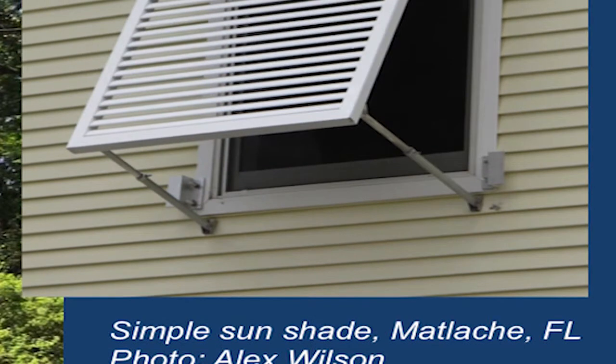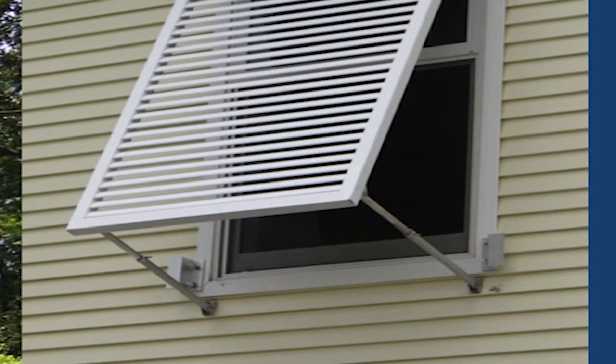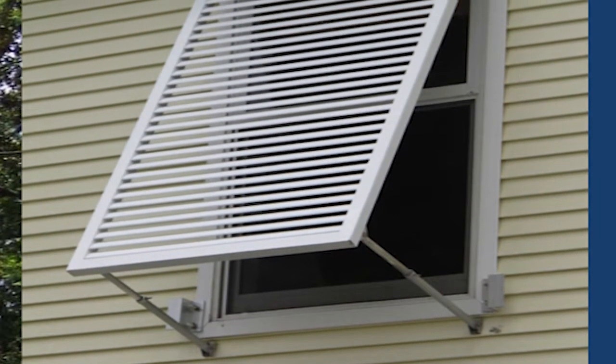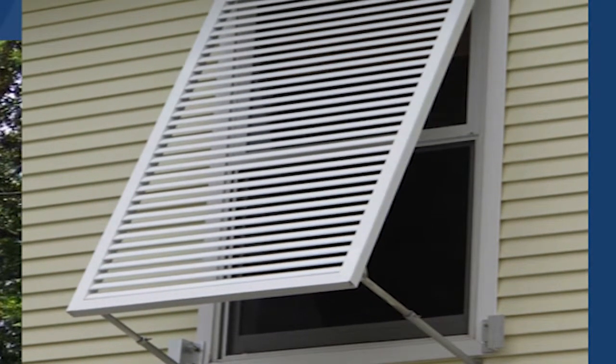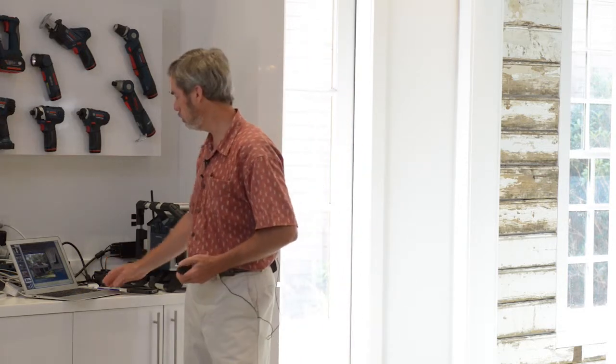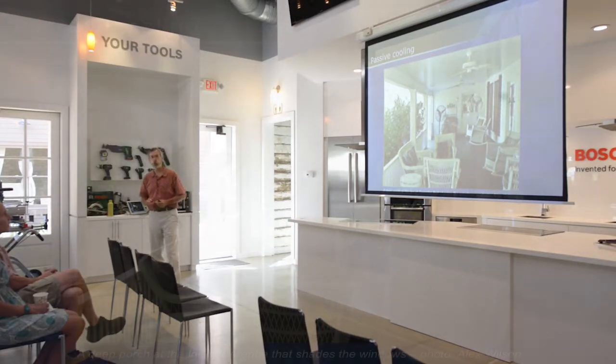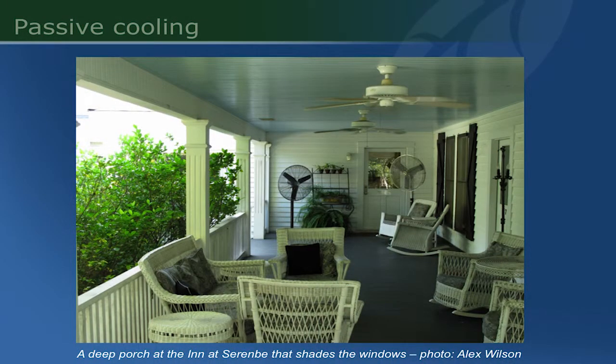There are many strategies for natural cooling. Shown here is a very simple sun shutter — I took this in Naples, Florida — a simple shutter that blocks sunlight in the summer even though you can still see through it, as the slats are designed that way. It can also be closed to offer hurricane protection in the event of an advancing storm. This is the Inn at Serenby — another illustration of this deep porch that allows you to maintain outdoor living space and shade the windows from direct sunlight to keep the building cooler.